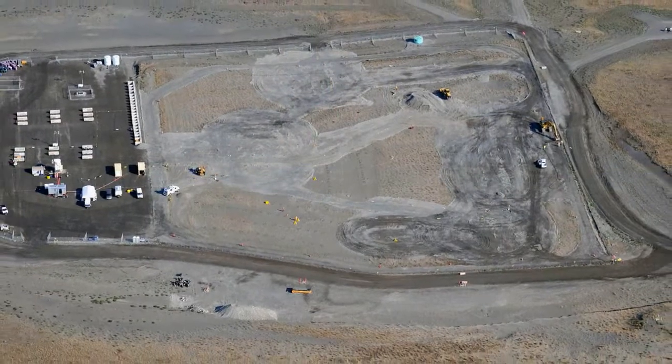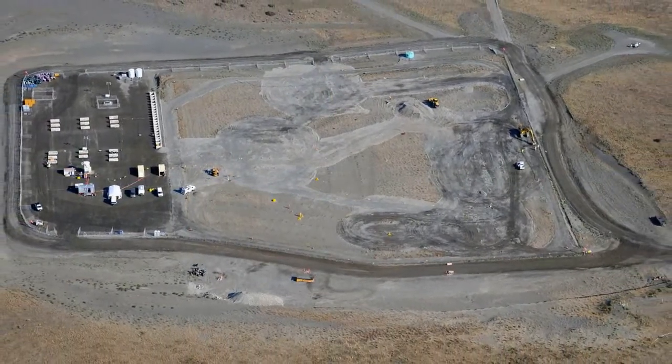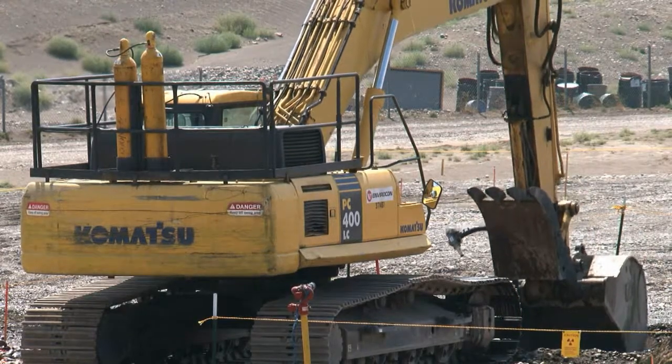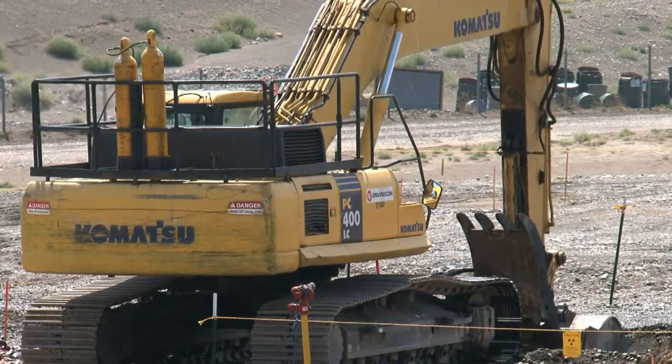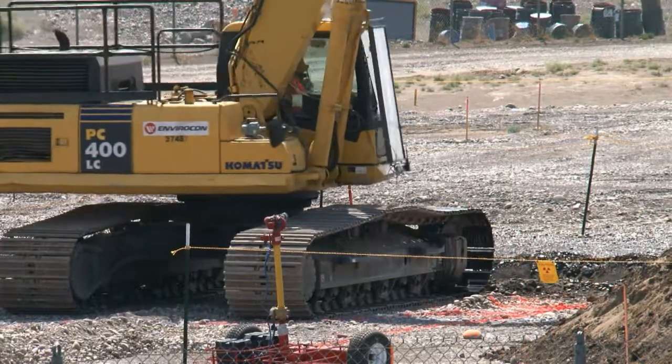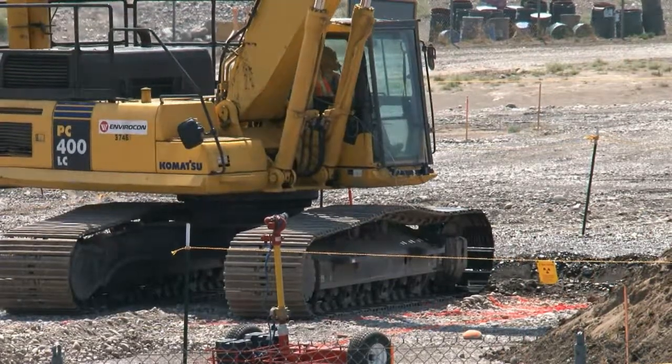Intrusive characterization field operations are underway at the 61810 burial ground. Work began to excavate the first surge pit in clean soil adjacent to the trench area. The surge pit will be used to hold material excavated during the cross-trenching process.